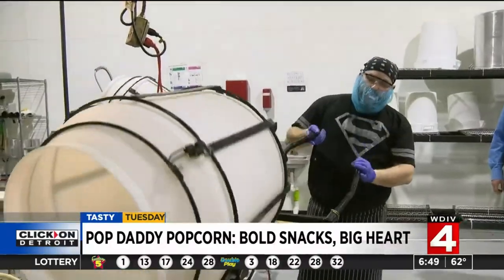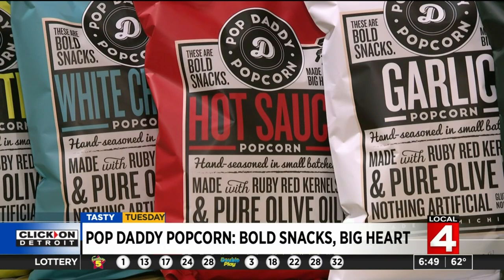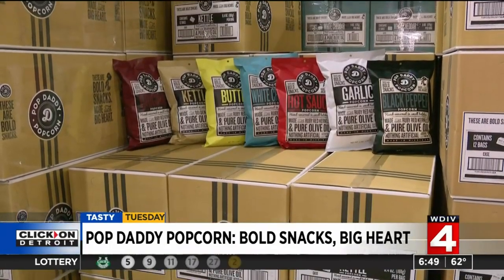Pop Daddy popcorn is proud of its product. We have a white cheddar, a butter, a garlic, a black pepper, and an incredible hot sauce popcorn. And recently, the company introduced a real deal pickle flavor.